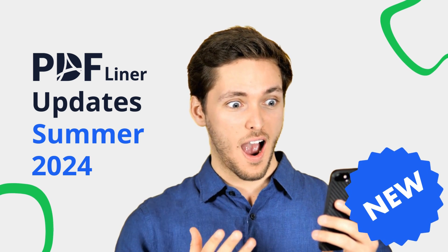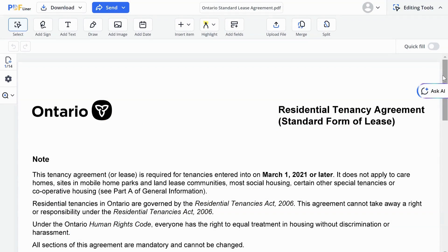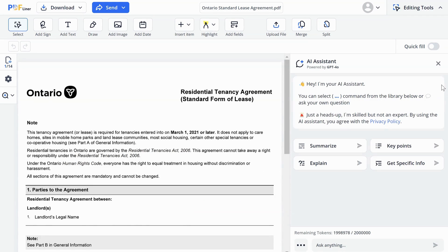AI Assistant Updates. We've supercharged our AI Assistant with some impressive new capabilities. Summarizer: the AI can now scan up to 40 pages of PDF documents, and with just one click, you can get a concise summary of your document.